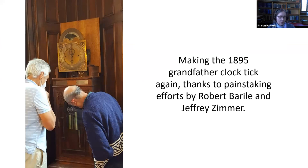Other projects came up in the course of the Artifacts in Your Library project. We had an offer by Robert Burrell and Jeffrey Zimmer to look at the clock and see if they could get it running again — which they actually did. So from time to time we wind up the clock and show you that it still works. We're still in the process of having the chimes better restored, but the clock itself is running. Thank you very much.